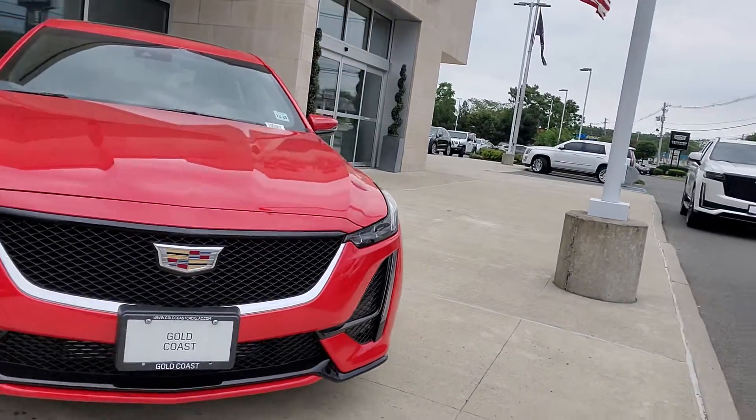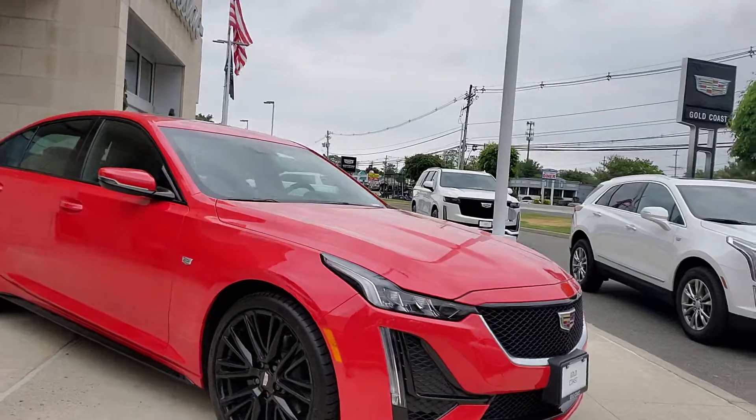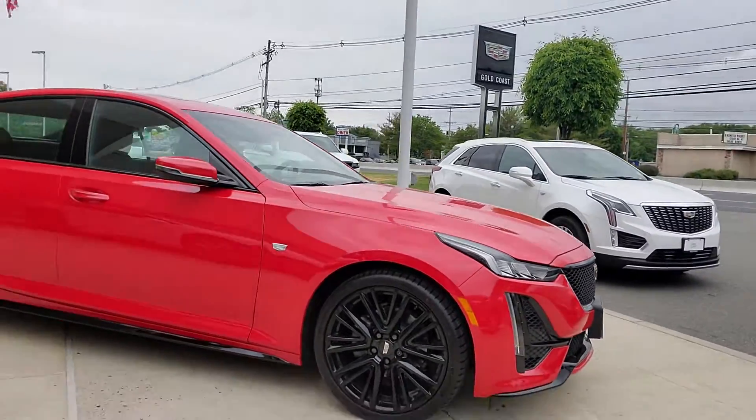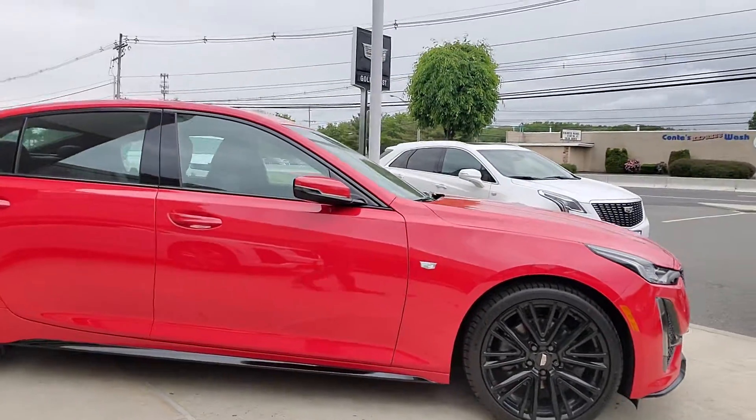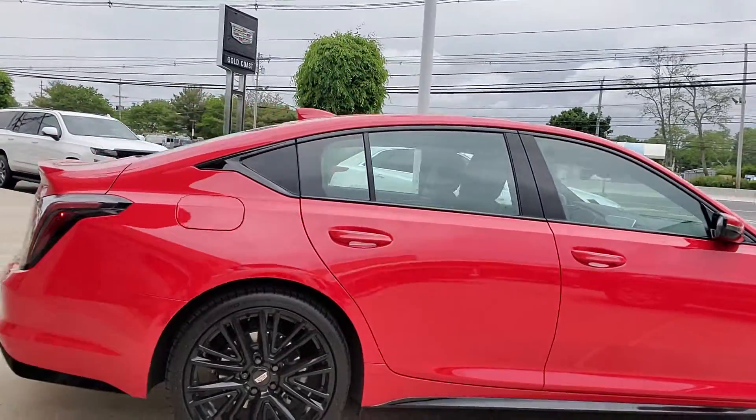Again, CT5 Sport. You notice it has the black trim, the black wheels. This has the collision avoidance systems, backup camera, backup sensors, remote start, heated seats, and heated steering wheel.